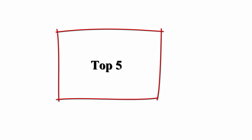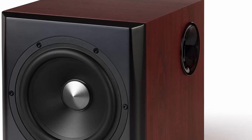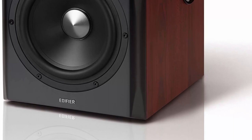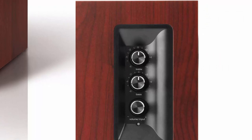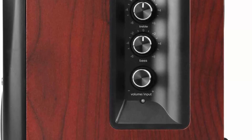Top 5: Edifier S350dB Bookshelf Speaker and Subwoofer 2.1 Speaker System. Bluetooth 4.1 with aptX wireless sound for computer rooms, living rooms, and bedrooms. Titanium dome tweeters: listen to clear highs with fully titanium dome tweeters. 8-inch subwoofer: achieve massive booming sound. Bluetooth 4.1 with aptX wireless sound. Other available inputs are auxiliary, RCA, optical, and coaxial. Wireless remote control: control your sound remotely with the included wireless remote. Supported by a 2-year warranty within US and Canada.